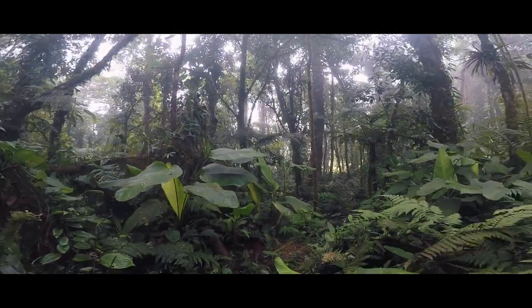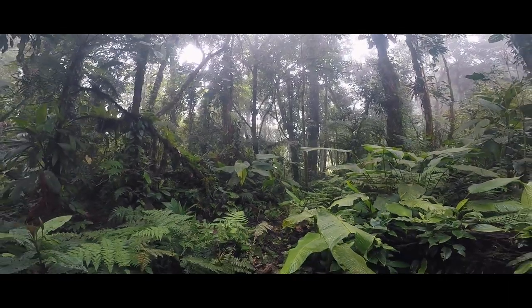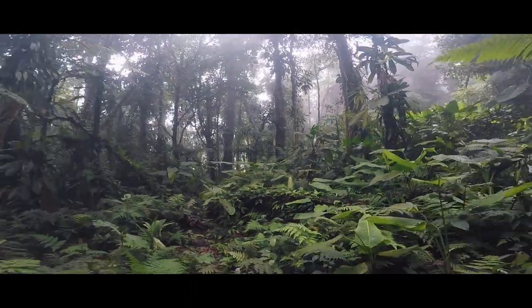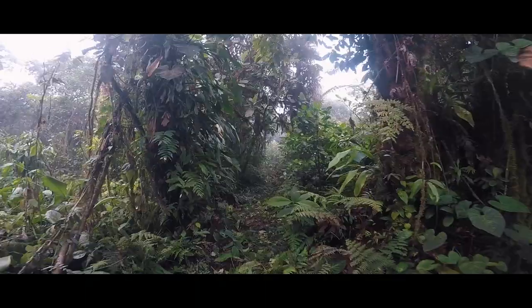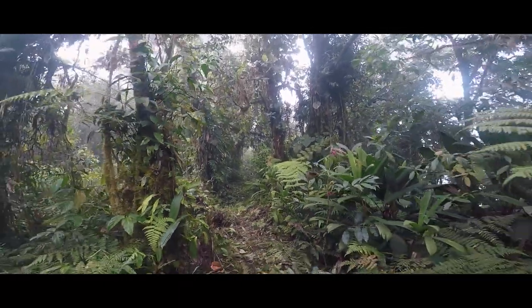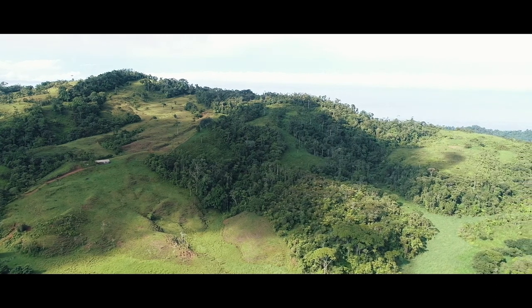There are views of San Ysidro del General from a distance, the Chiripo mountain range, and the Pacific Ocean — all from this very desirable property. You can observe the 400-foot San Luis waterfall on the next ridge to the north in the Agua Buenas Valley, and Manuel Antonio in the far distance.